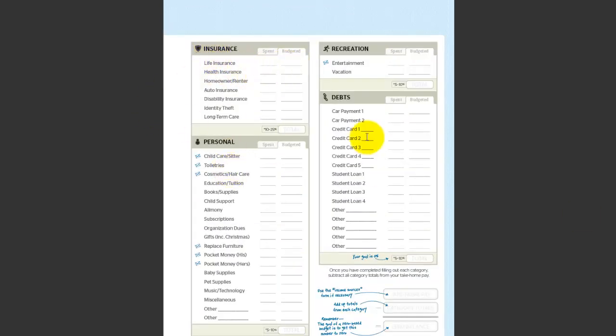Here's page two of that — insurance, personal, recreation, and debts. This is where you want to really get deep into what your debts are and what you're spending on them. Put in all your debts right here and we'll go into how to eliminate those in the future. Once you're done, total them all up, and remember you want to zero out at the end of the month. Your goal is to put money into debts first and then saving second if you've got a bunch of debt.